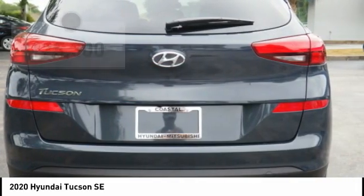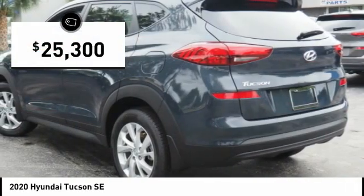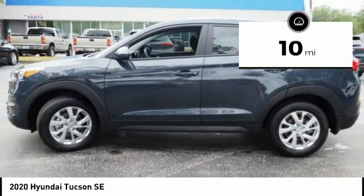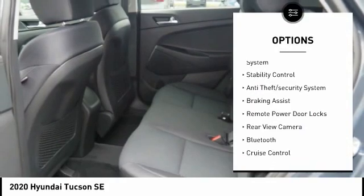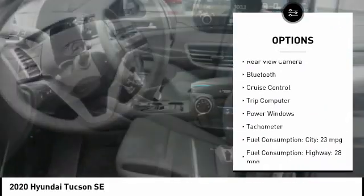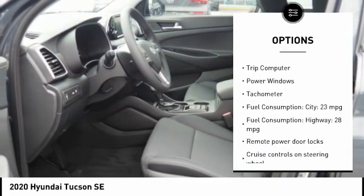Priced below $30,000, this vehicle has less than 100 miles. Here are some of this vehicle's great options: tire pressure monitoring system, stability control, anti-theft security system, braking assist, remote power door locks.